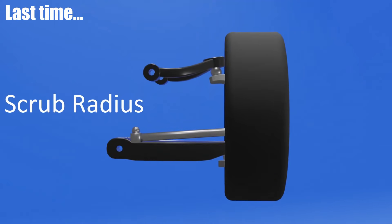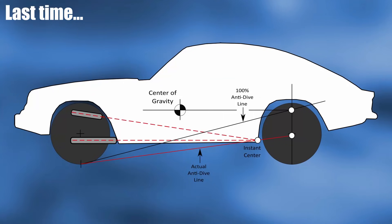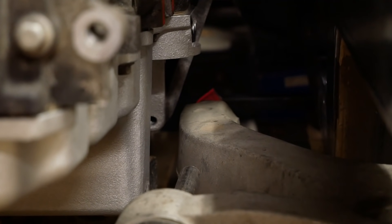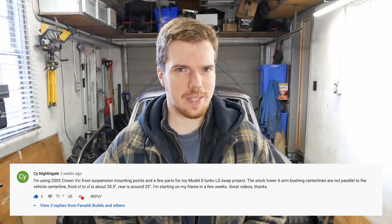But always up for a challenge, we've worked through everything one step at a time and I think it's dialed in pretty well so far. Apparently though, we've got something wrong — we had to tip our lower control arms out at the back for clearance to the engine, and I was sure this would cause issues. It didn't though. Apparently, because this is how it's supposed to be in the first place.